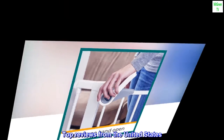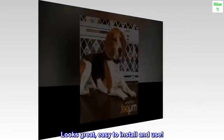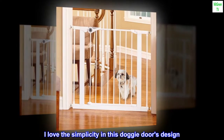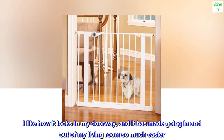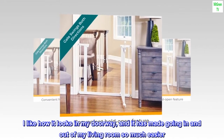Top reviews from the United States. Looks great, easy to install and use. I love the simplicity in this doggy door's design. It was easy to assemble, although it does require some tools so be prepared. I like how it looks in my doorway, and it has made going in and out of my living room so much easier.